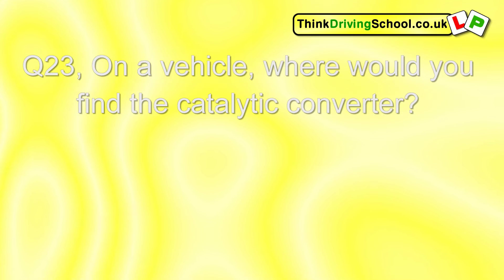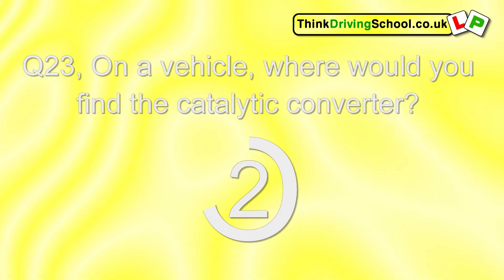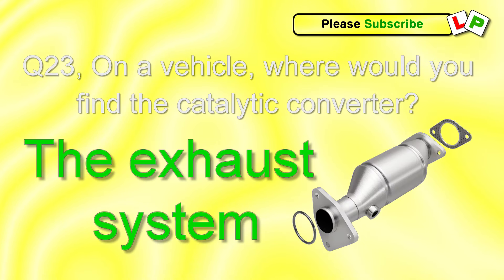Question 23. On a vehicle, where would you find the catalytic converter? The exhaust system.